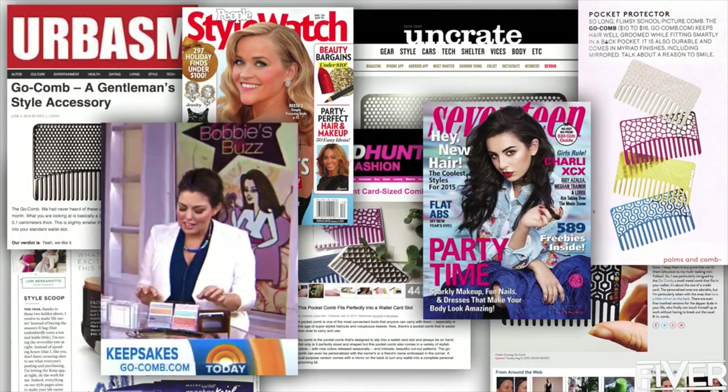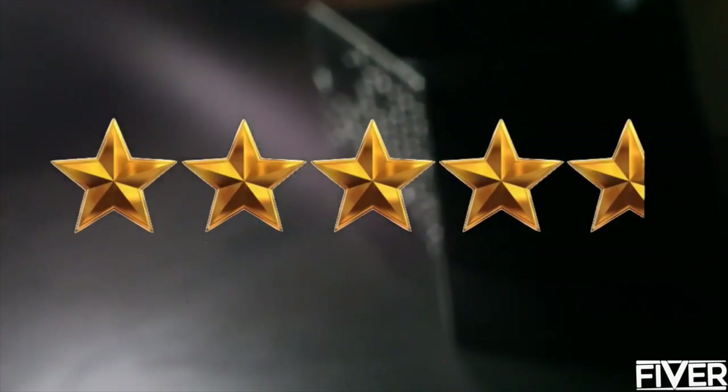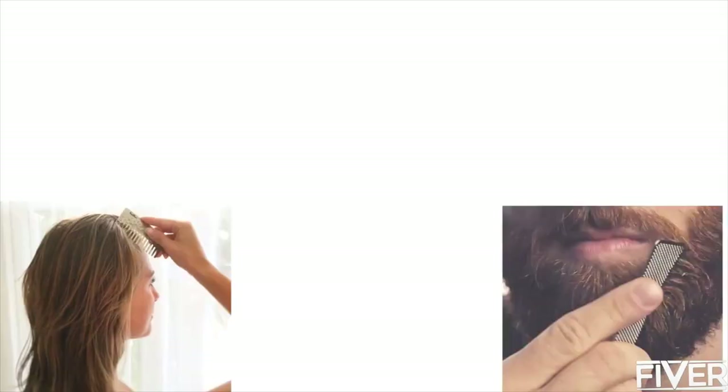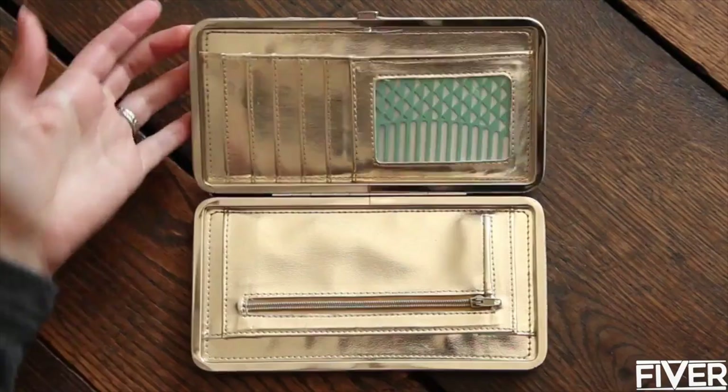Now you know why people love the Go Comb. It's proven its worth with over 4.5 stars on Amazon. Join the thousands of happy customers to see why Go Comb is a no-brainer for everyday style.